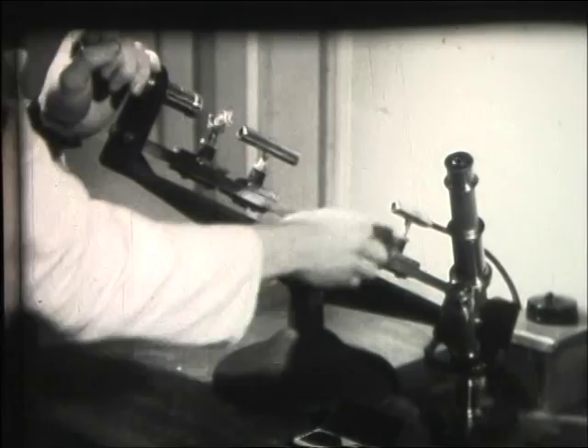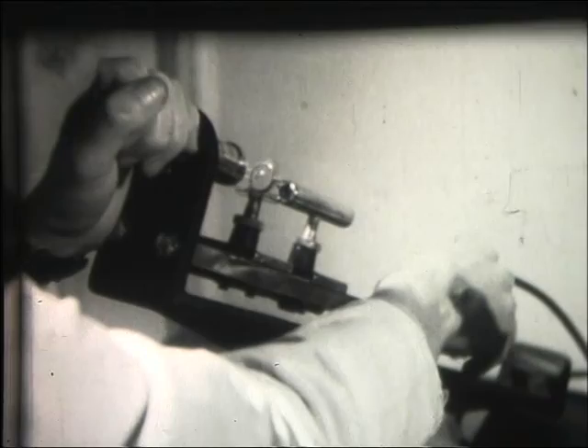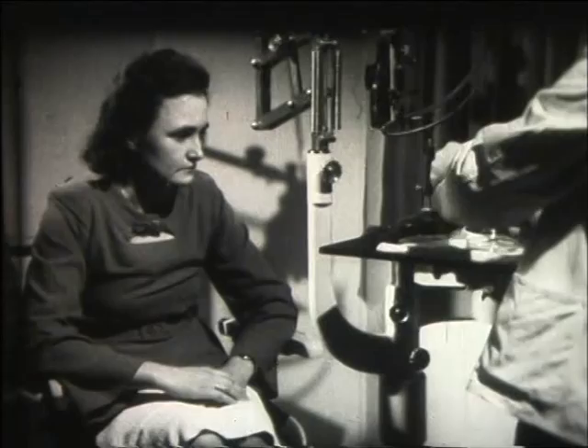Each lens is polished, checked and rechecked until it's a perfect fit. Usually there are five to six trial fittings before the lens is ready for daily use.